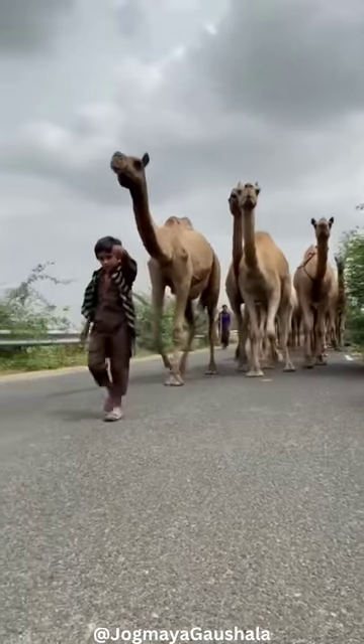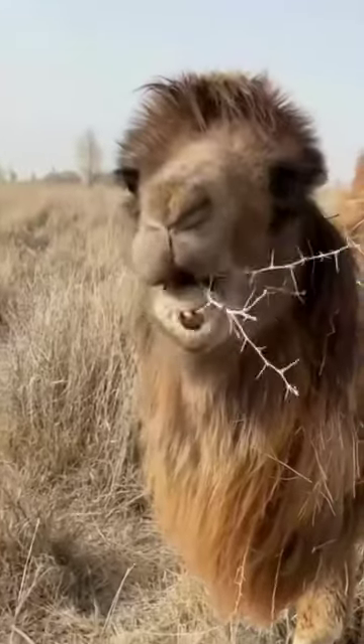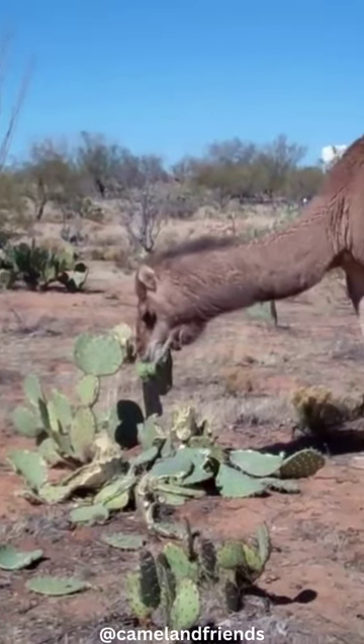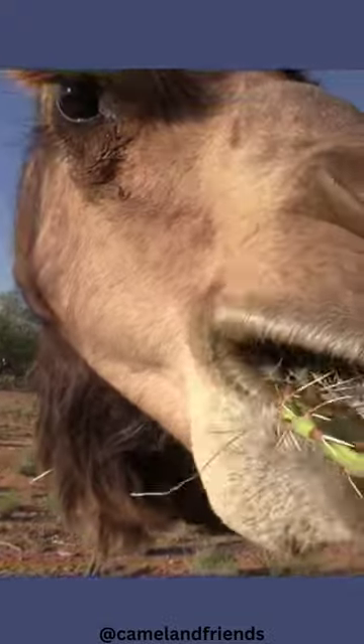However, camels are uniquely equipped for this task, allowing them to thrive in desert environments where vegetation is scarce. Their evolutionary adaptations are truly fascinating. Given the limited plant life available in deserts, camels have evolved specialized features that enable them to feed on cacti effectively.